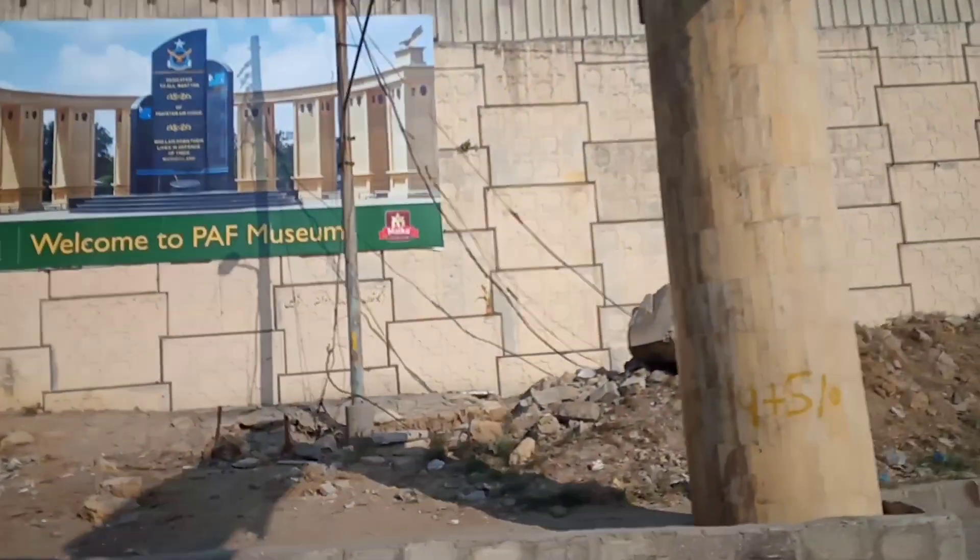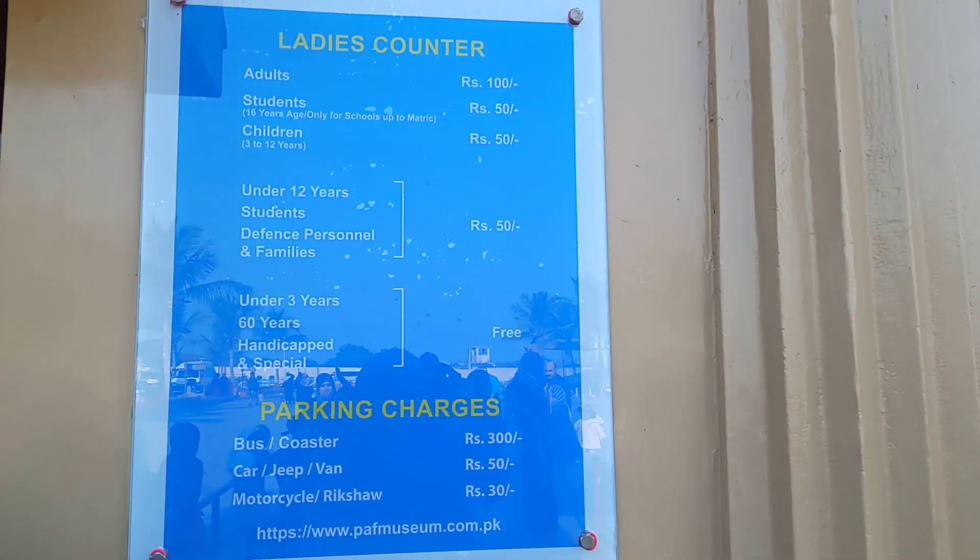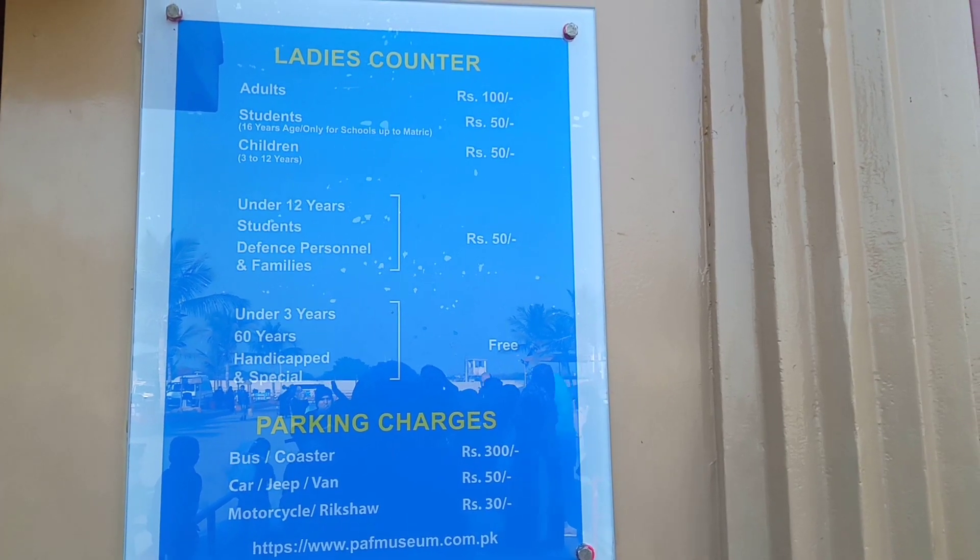Today we are going to PAF Museum, Karachi. The entry ticket is 50 rupees for both adults and kids. So let's go inside.